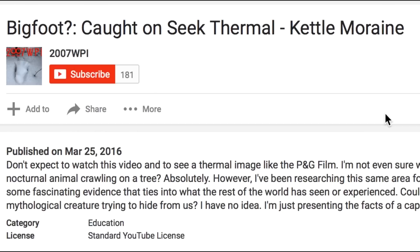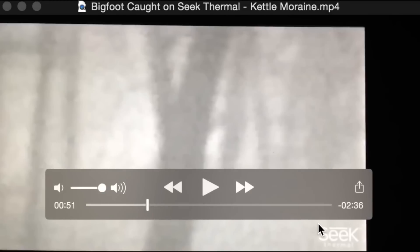Could this be the head and shoulders of a bipedal mythological creature trying to hide from us? The uploader has no idea — he's just presenting the facts of a captured heat signature. He's not saying this is definitely a Bigfoot, but he is saying that there have been Bigfoot events in this area in the past.